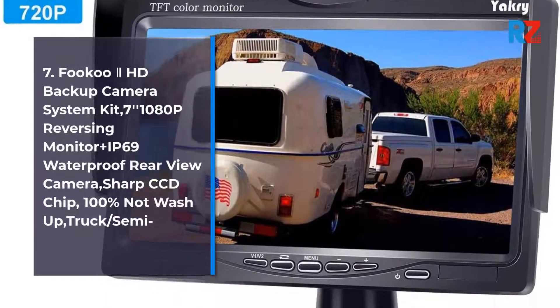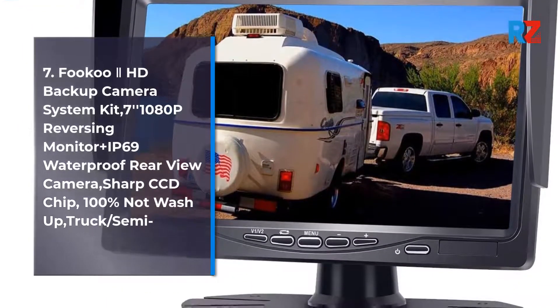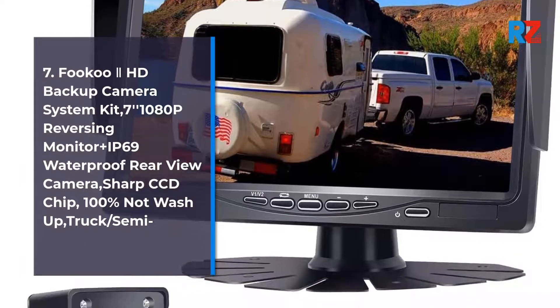7. Fuku 2 HD Backup Camera System Kit 7-inch 1080p Reversing Monitor.